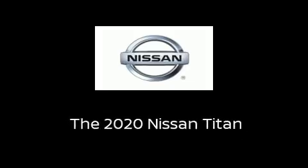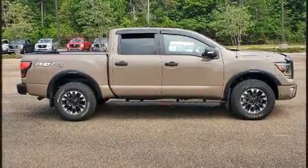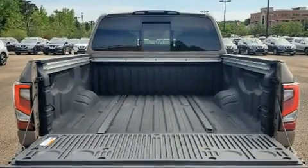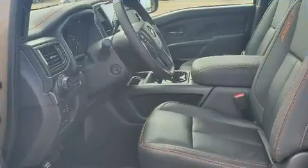Introducing the 2020 Nissan Titan. This four-door, five-passenger truck will allow you to take command of the road with confidence. Under the hood, you'll find an eight-cylinder engine with more than 400 horsepower, providing a smooth and predictable driving experience.